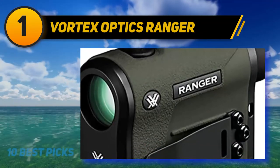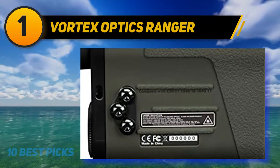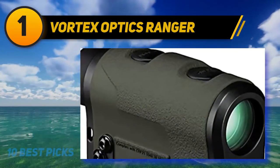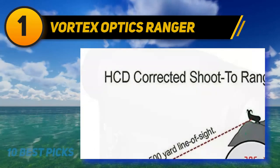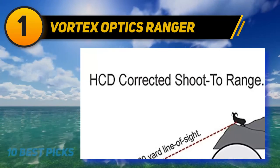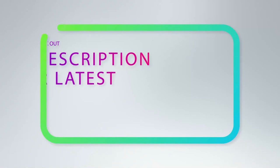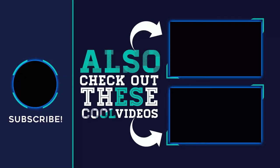The rangefinder comes with a set of features that all have their own acronyms but mean much the same as other brands'. Horizontal Component Distance means it has a display and software capable of calculating bullet ballistics based on multiple range points and angles. There are three other units in the Ranger line that basically lack features as the number decreases, making them slightly cheaper. Thank you for watching — please subscribe, share this video, and hit the like button.